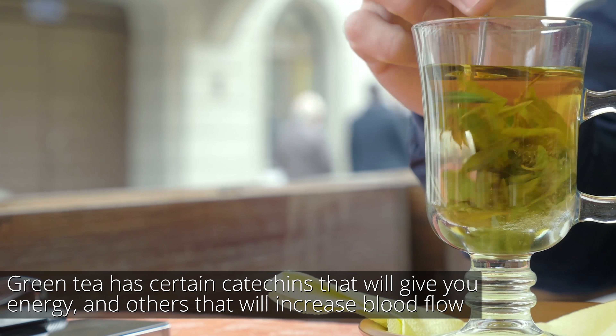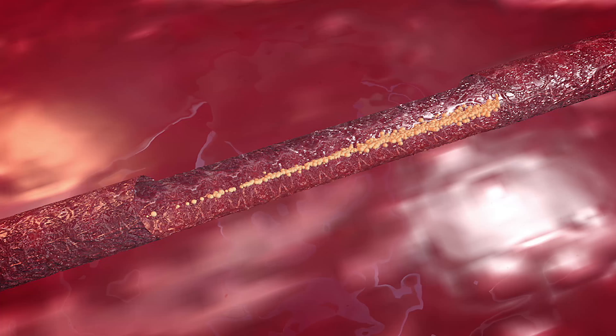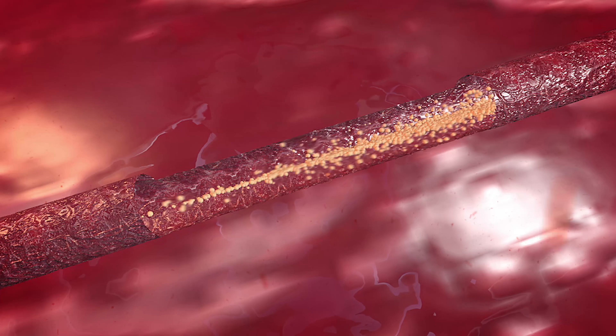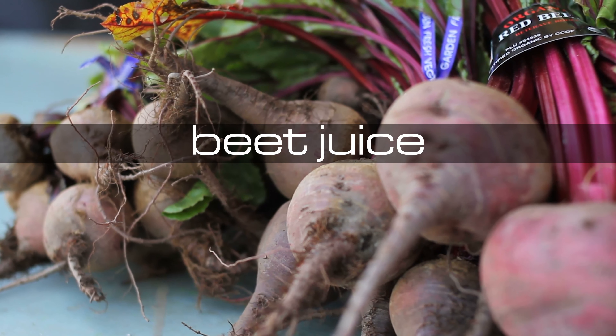The first one I want you to start experimenting with is green tea pre-workout, and it's not because of the caffeine. Green tea has different catechins in it. Some catechins give you energy, but some catechins actually act as vasodilators. So believe it or not, green tea can help increase blood flow.